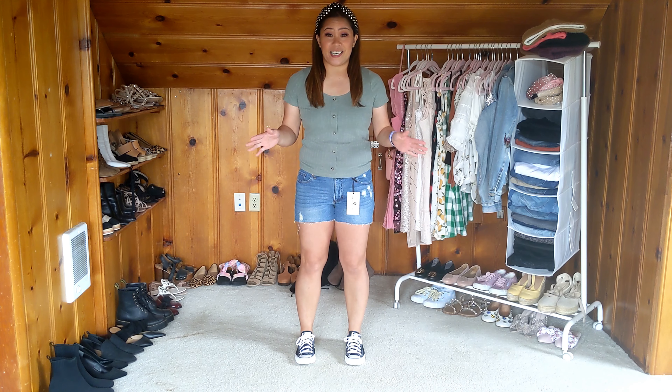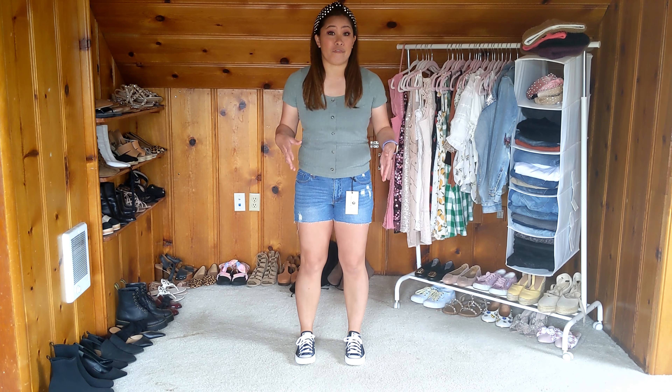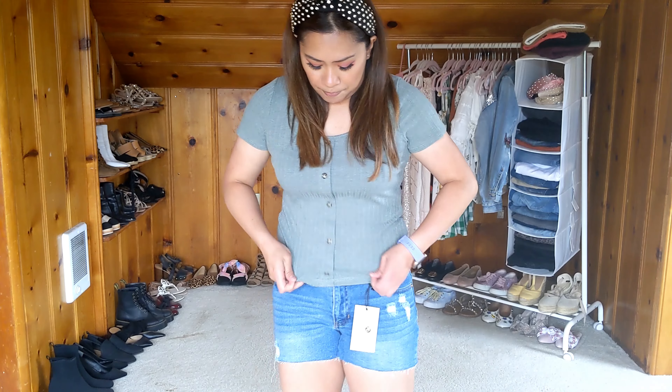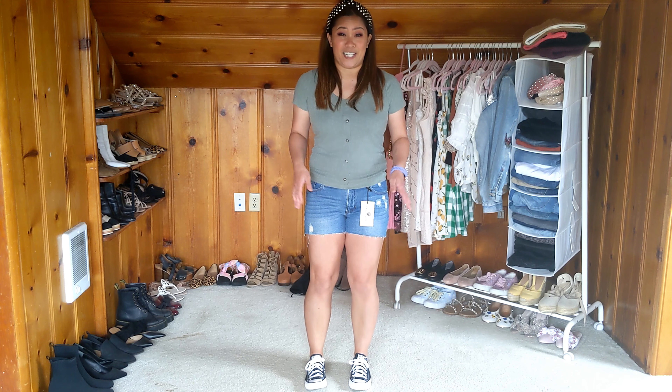Here's the next piece — the top from Petite Principle in this green color. It's definitely more fitted than the last blouse. It's a scoop-neck neckline with a button-down detail that's just decorative, not functioning buttons, with a nice short sleeve length. It's a hint of rib fabric but thinner, so it's breathable during the summer. It runs past my waist, which is also nice — very comfy and cute as well.